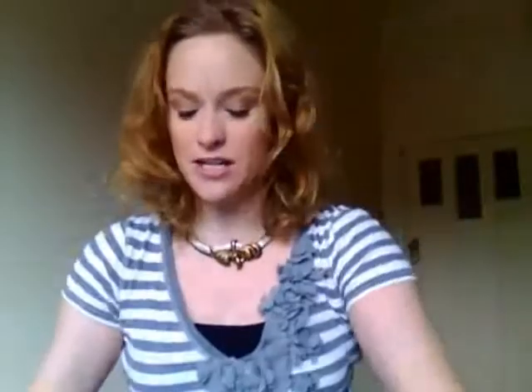I went to Adairs the other day. Adairs is like a linen and homewares store. This one I went to is in Malvern Central. And I got some towels — I wanted to get some nice towels.